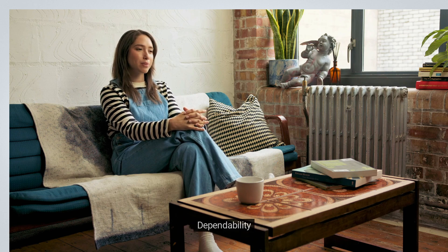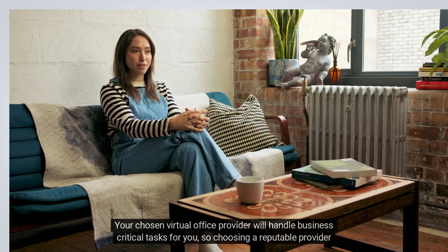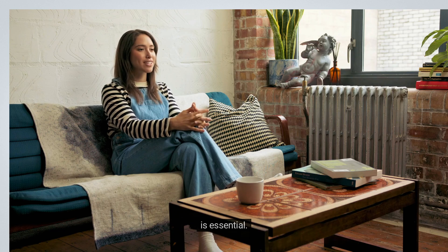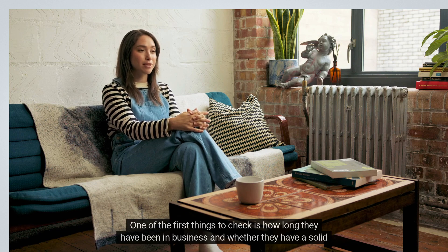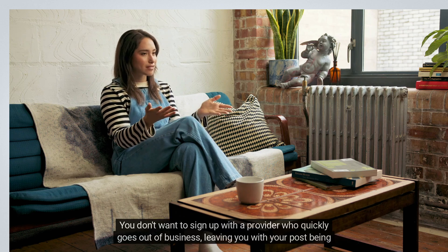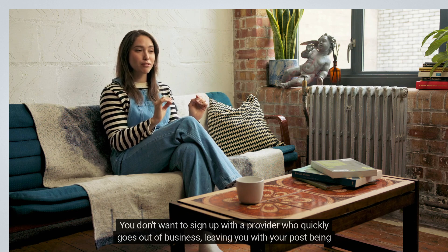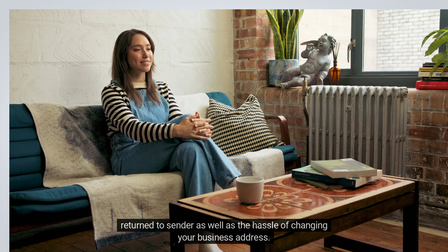1. Dependability. Your chosen virtual office provider will handle business-critical tasks for you, so choosing a reputable provider is essential. One of the first things to check is how long they have been in business and whether they have a solid track record. You don't want to sign up with a provider who quickly goes out of business, leaving you with your post being returned to sender as well as the hassle of changing your business address.